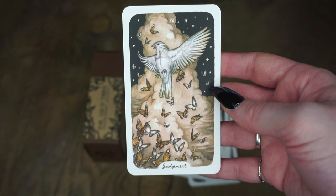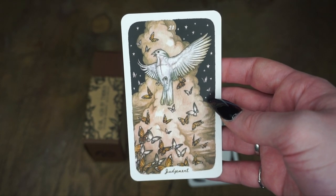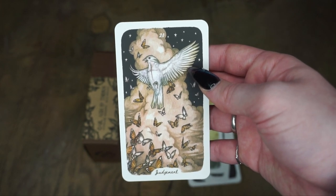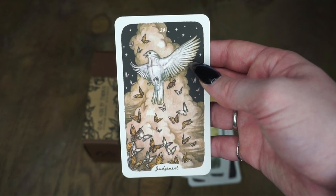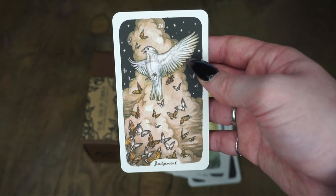Then we have Judgment. I also dig some of the imagery in this. I like that they put this cross on here. Now I'm not a religious person as far as Christianity, and I have a lot of issues with it. However, this image of this zealot almost — or crusader type imagery — to put with Judgment makes sense.